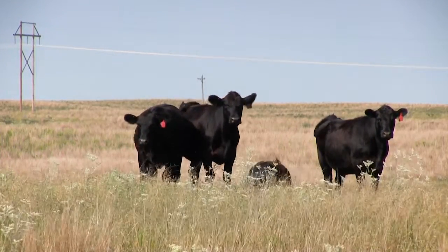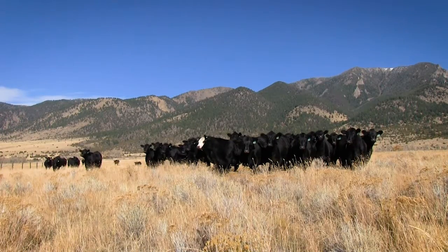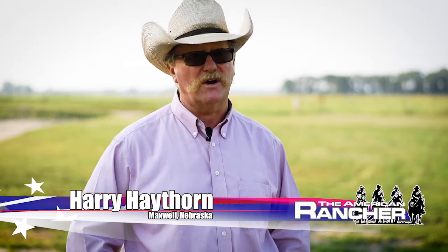We started purchasing first purebred Gelbvieh bulls before the Balancer program took off, breeding those to Angus cattle. Once the Balancer started coming around and getting better, that's pretty much all we buy. We do use some Angus bulls on our first-calf heifers, but after that we like the Balancers primarily because of how they complement the Angus cattle — the milking ability, the meat quality — everything really works well here. The Balancer crossbreeding program fits our program and our ranch and our resources, so that we can more fully utilize the resources we have available and reduce outside input.